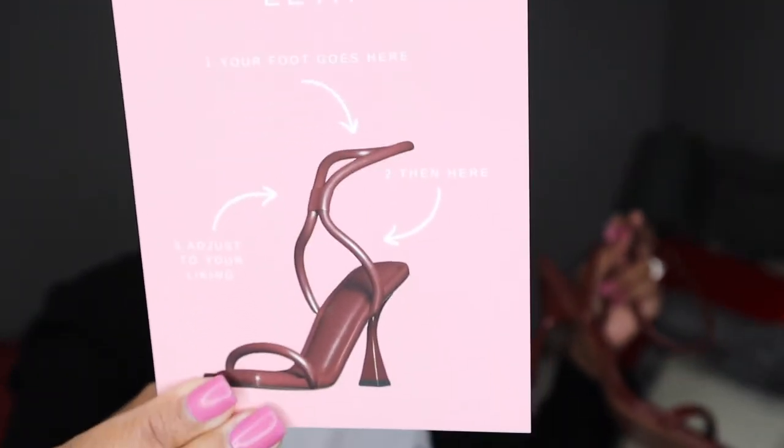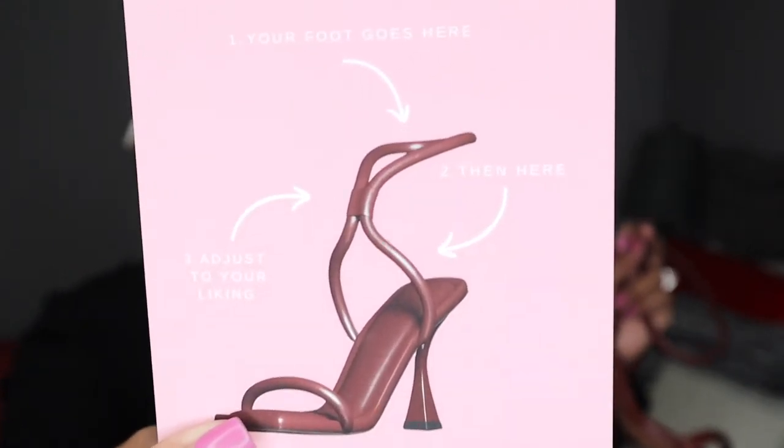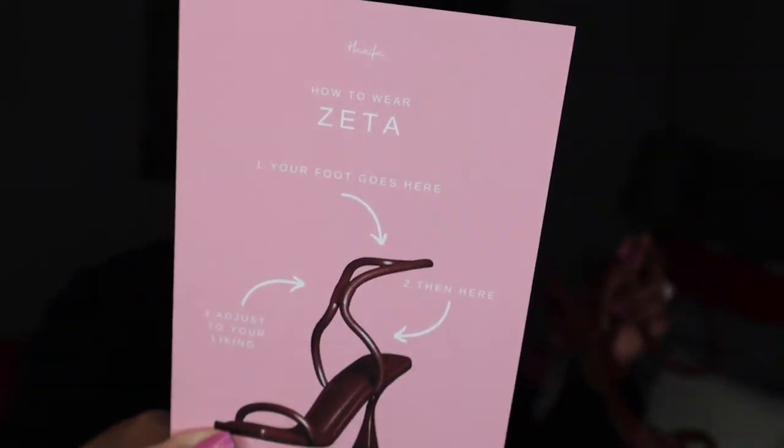If you're watching this video you'll pretty much know how to put them on, but if not, do not be like me. I put them on correctly, but had I just looked at everything in the box first I wouldn't have struggled as much, because they were smart enough to include an instruction card that tells you exactly how to put the heels on.